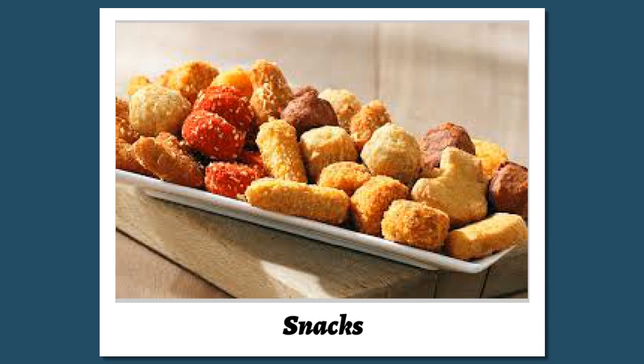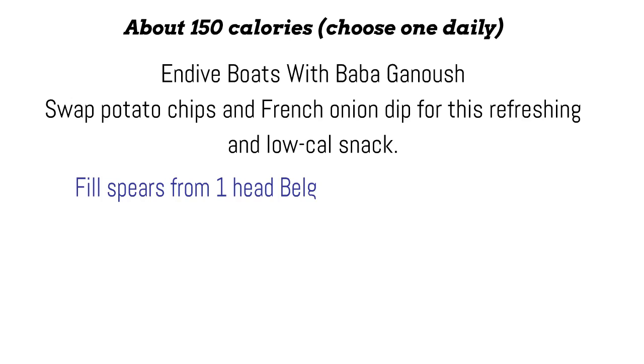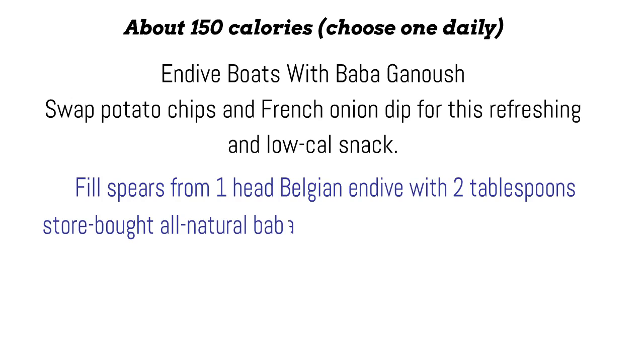Snacks: about 150 calories — choose one daily. Endive boats with baba ganoush. Swap potato chips and French onion dip for this refreshing snack. Fill spears from 1 head Belgian endive with 2 tablespoons store-bought all-natural baba ganoush. Garnish with fresh parsley.